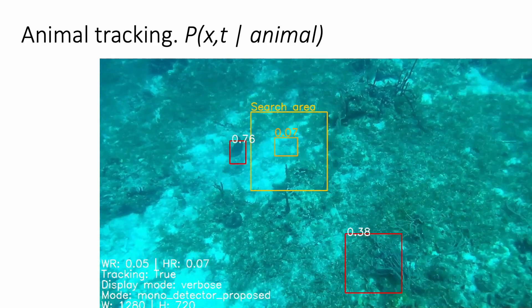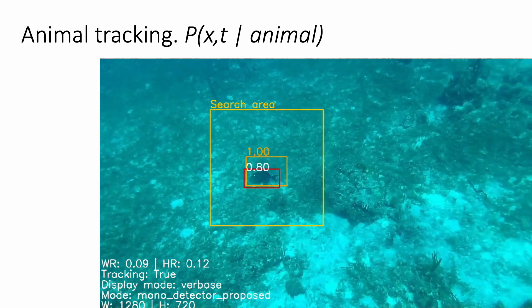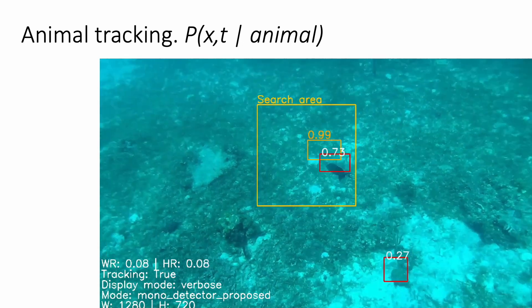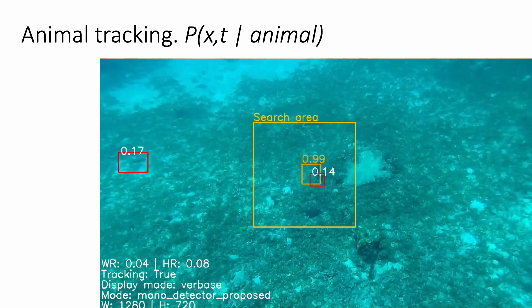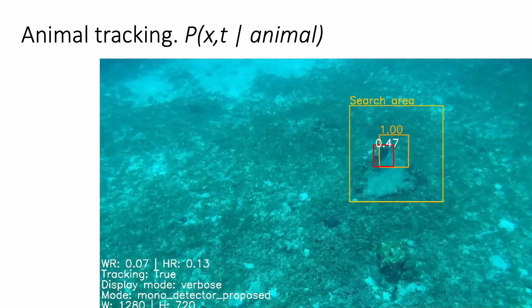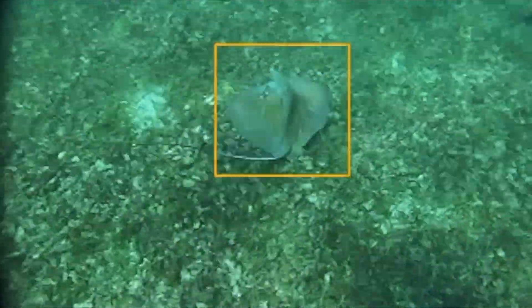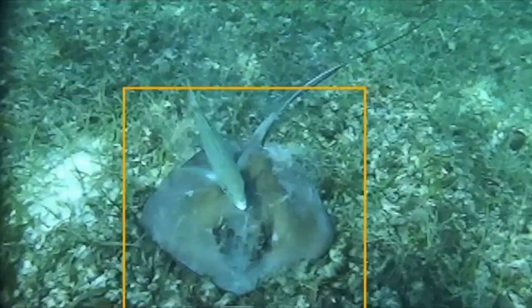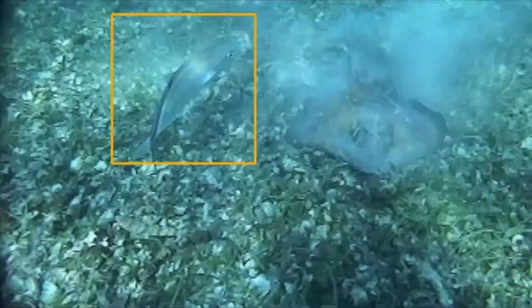CURI has the capability to track arbitrary animals using a semi-supervised visual tracker, such as KeepTrack. Given just an initial bounding box around the animal, CURI can follow the animal while continuously updating its viewpoint invariant appearance model. Unlike previous approaches to marine animal tracking, CURI's approach enables it to follow arbitrary animals even in complex visual backgrounds that are common in a coral reef.